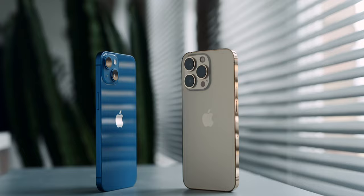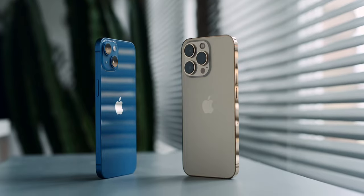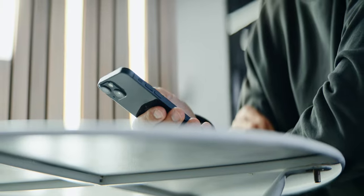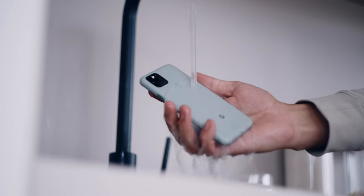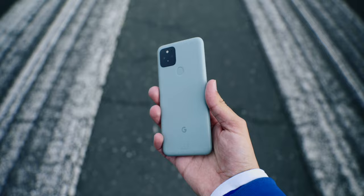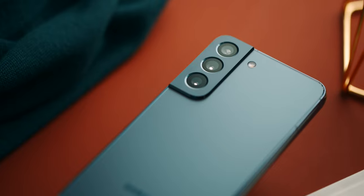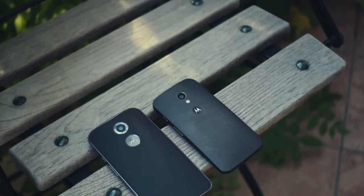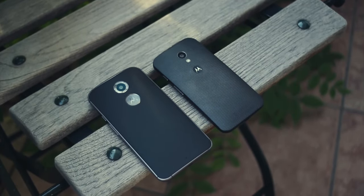A matte frame keeps scratches and fingerprints away better than a polished one. Stainless steel is too heavy; aluminium is okay. I actually find it best when there is no frame at all and everything is one unibody like the Google Pixel 5. The camera lenses are best when slightly recessed to protect them — either in a bar like on the Google Pixel 6, or in a slight slope like Motorola used to do it.